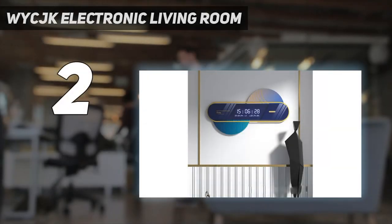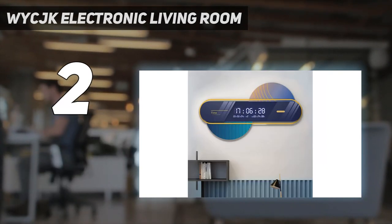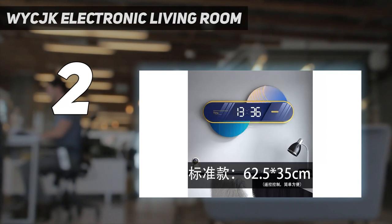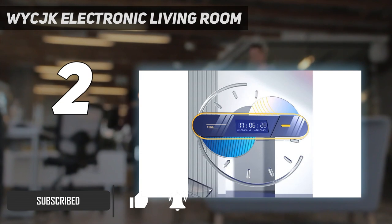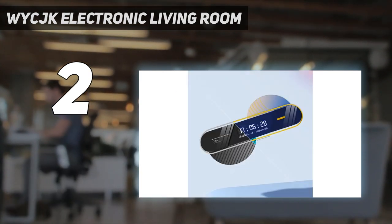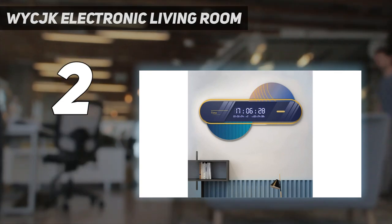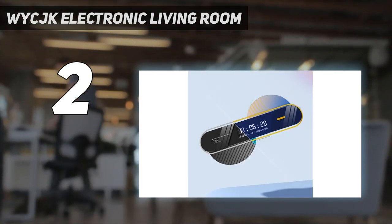Number two on my list: the WICJK Electronic Living Room clock. The unique design of the digital clock makes it visually appealing. The acrylic used in its construction contributes to the product's durability. Day, date, and temperature are just a few of the contemporary elements displayed on the screen. The digital clock was constructed using organic glass.